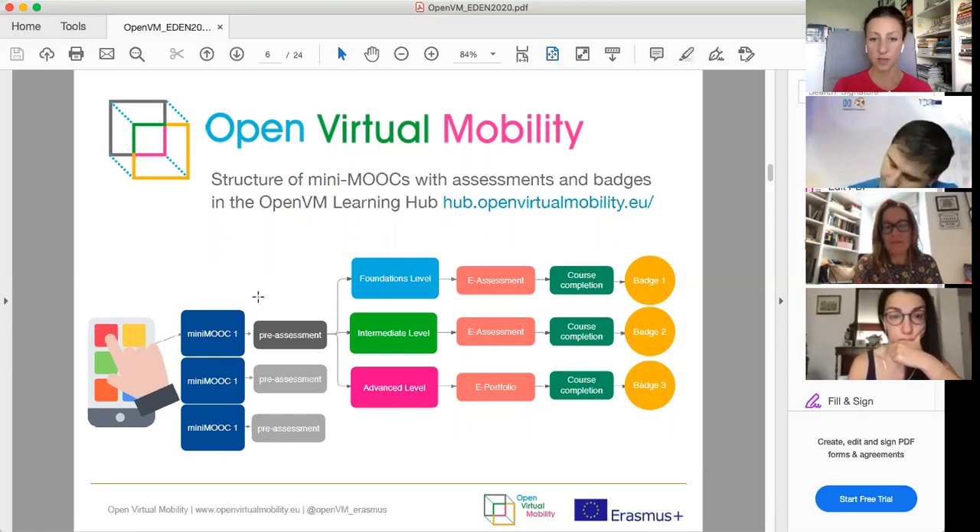Each mini MOOC starts with a pre-assessment that gives you an idea of your skill level. You can then complete one of three levels: foundation, intermediate, or advanced. We have different forms of e-assessment including quizzes and e-portfolios. Once you complete all activities, you can earn a badge that certifies the level of the skills you have achieved.